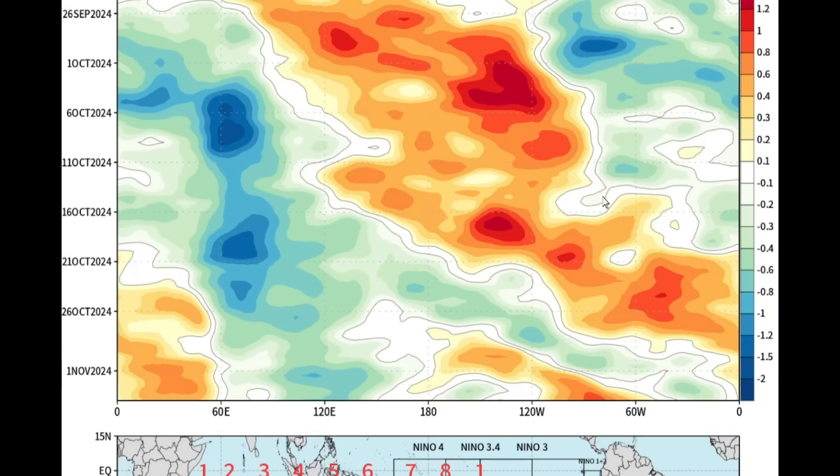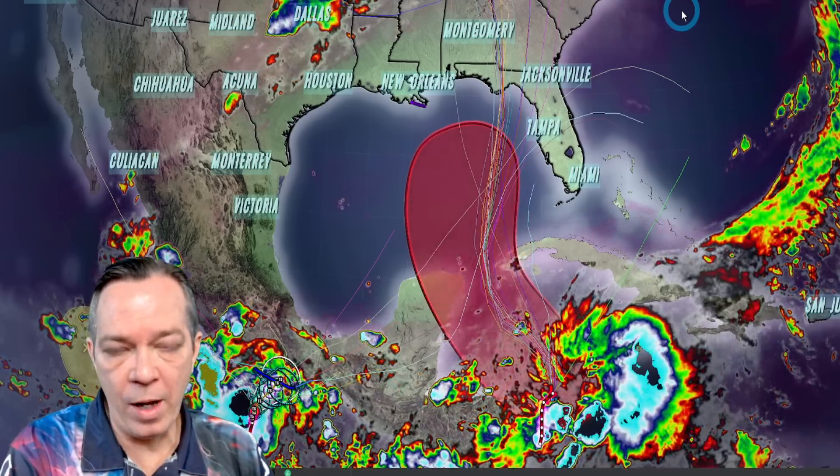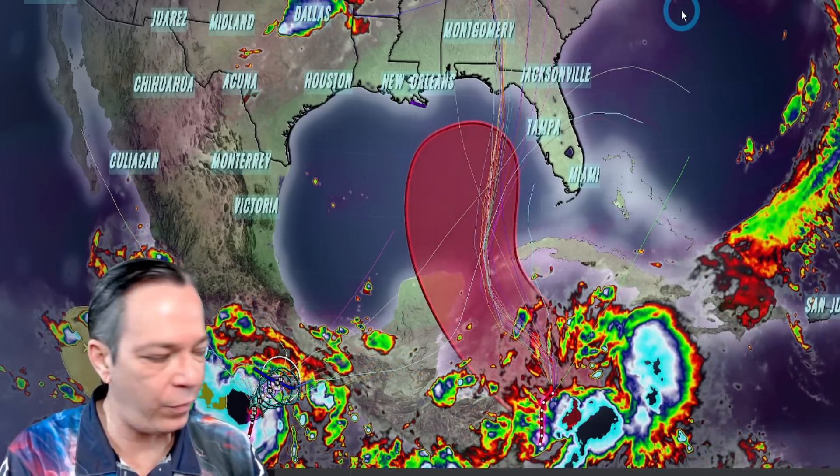Looking at the long range: after we get past this strong anomaly, it looks like the Gulf of Mexico is going to be up for a break — and hopefully over by then. Maybe early November, something weak, and everything else should be either in the Caribbean or maybe right along the east coast, which we still need to watch out for.